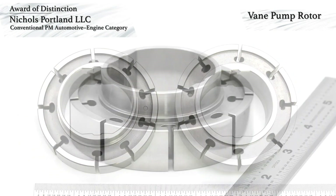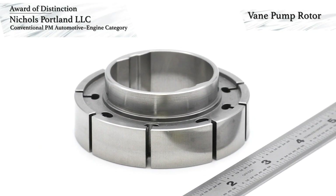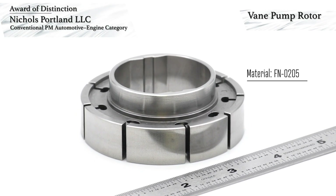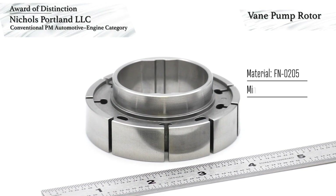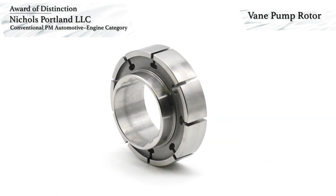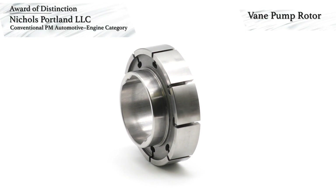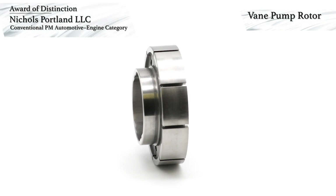Secondary operations include grinding of the rotor height, the hub diameter, and deburring. The 325 nanometer torque requirement for the FN0205 nickel steel part necessitated a minimum density of 7 grams per cubic centimeter. The PM process characteristically produces a high bearing ratio plateau surface topography, making it highly desirable for sliding wear applications where low peak roughness is necessary to minimize wear over the service life of the device.